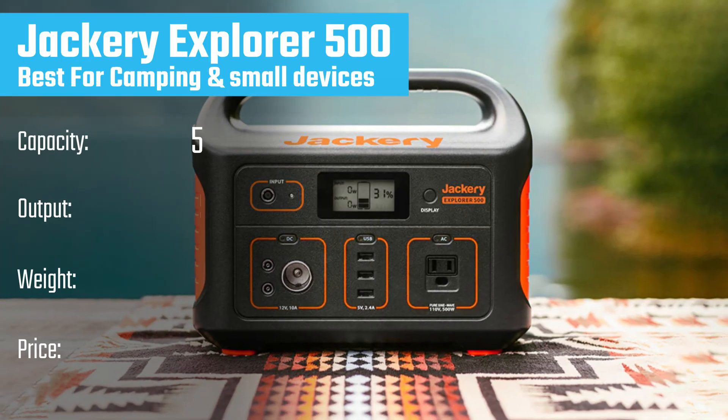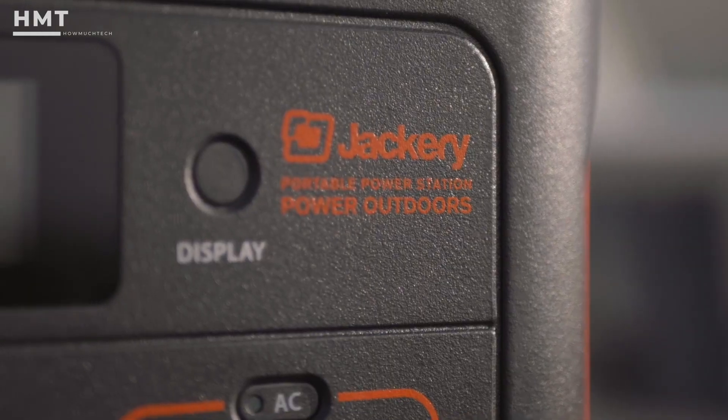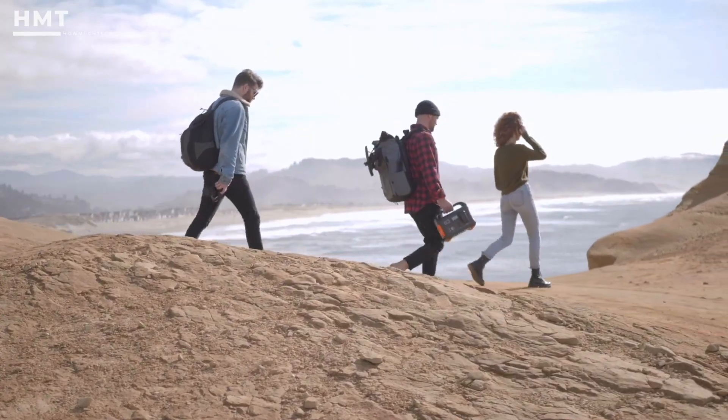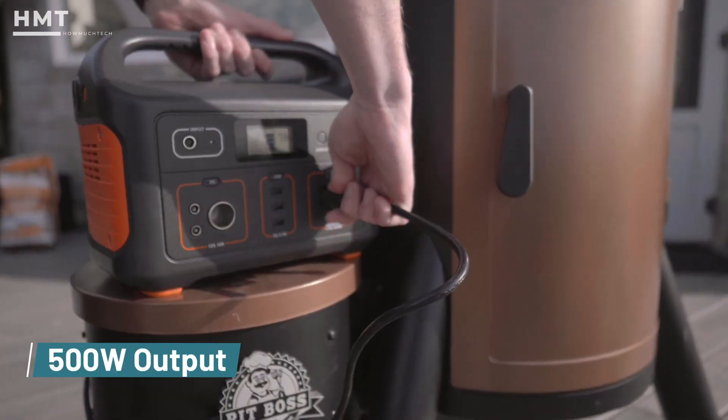Number 6: Jackery Explorer 500. Kicking off our list is the Jackery Explorer 500, one of the most popular budget-friendly portable power stations. With a 518-watt-hour capacity and a 500-watt inverter,